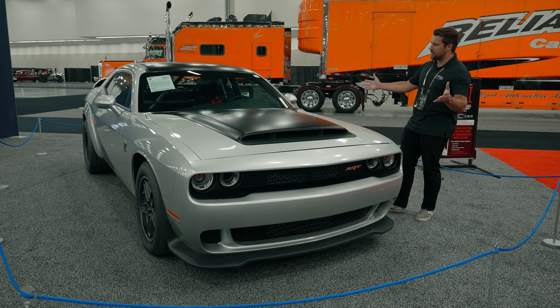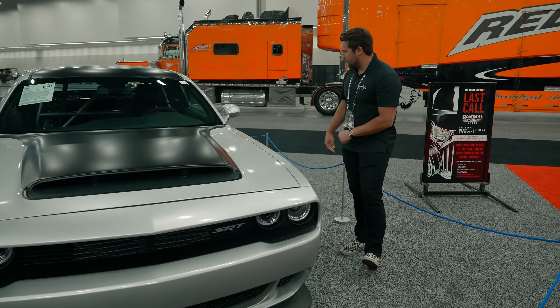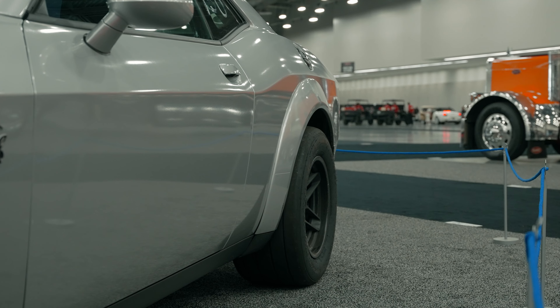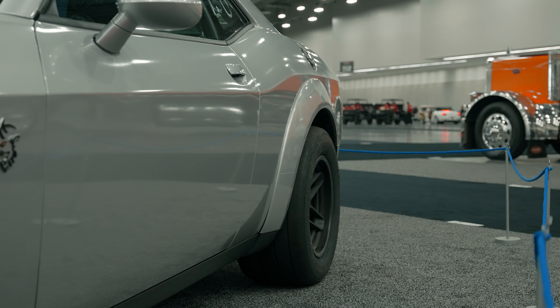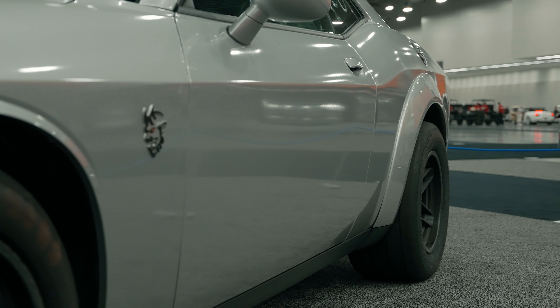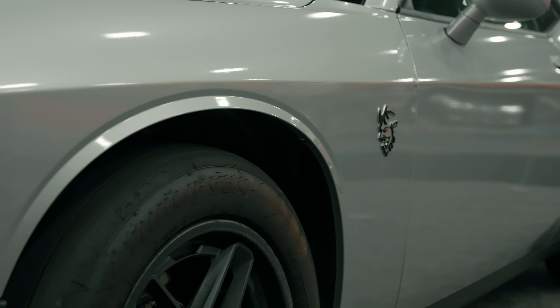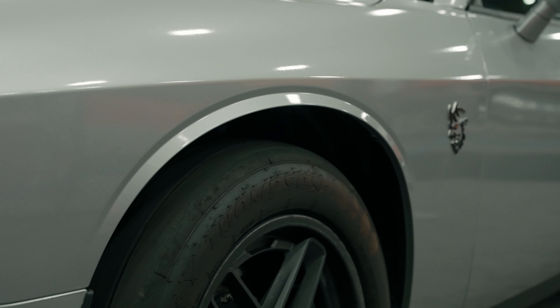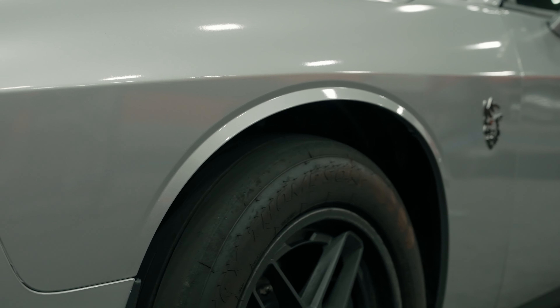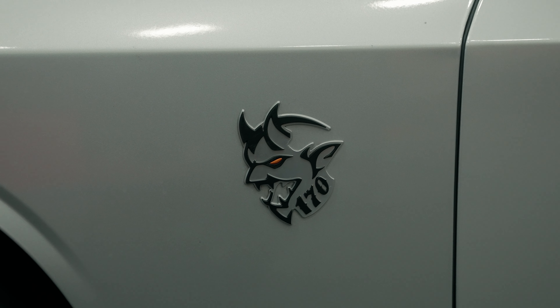First things first — looking at the profile of the car, you'll notice we have the wide body rear fenders but the fronts have the narrow body. That obviously helps with some of the drag resistance. We don't need wide tires in the front because this car is better suited to drag racing, and you don't need the added grip in the front, which is more suited for track racing. We also have the new and improved Demon 170 logo.